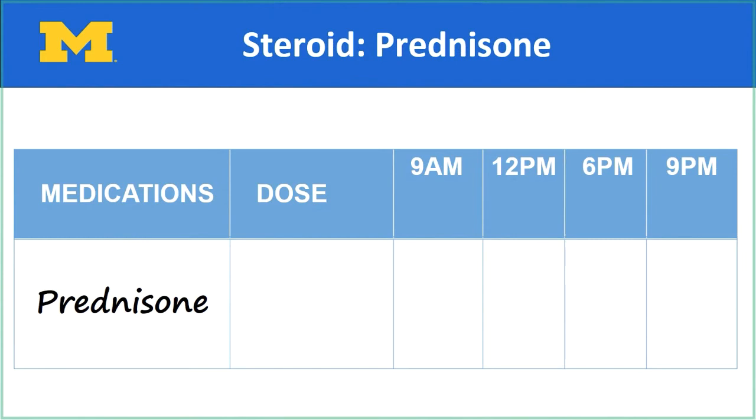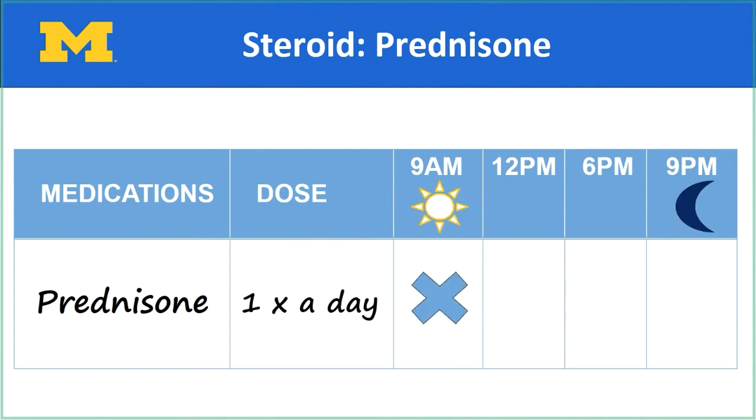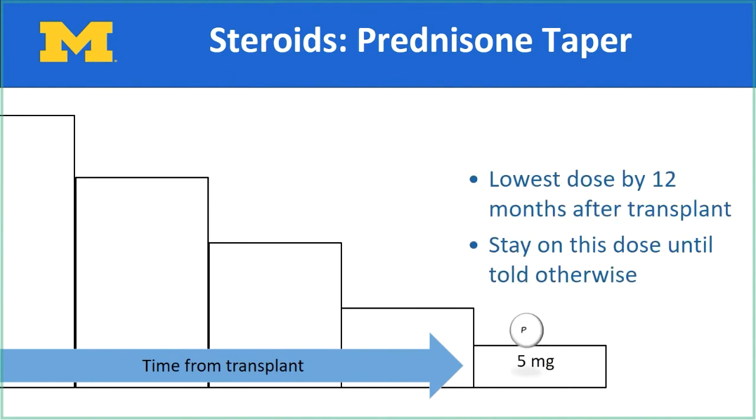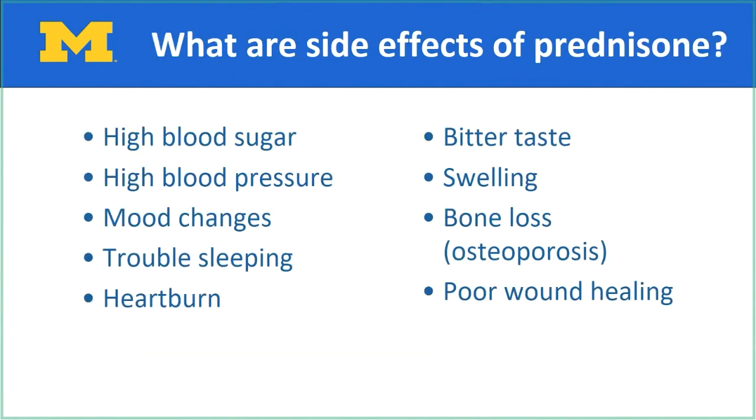Prednisone, also known as your steroid, is the third medicine that helps prevent your body from rejecting your new lung. You will usually take prednisone only once a day in the morning. Right after transplant, you will be given a high dose of steroids. Your dose of prednisone will decrease over time — this is called tapering. The transplant team will let you know when it is appropriate to taper your dose at each step. By 12 months post-transplant, you will be on the lowest dose of prednisone at 5 milligrams. You will continue to take this dose until the transplant team tells you otherwise. There are several side effects as a result of taking prednisone; some may improve as the dose lowers over time. You may require other medications and extra labs to address the side effects after transplant, and the team will work very closely with you if that occurs.